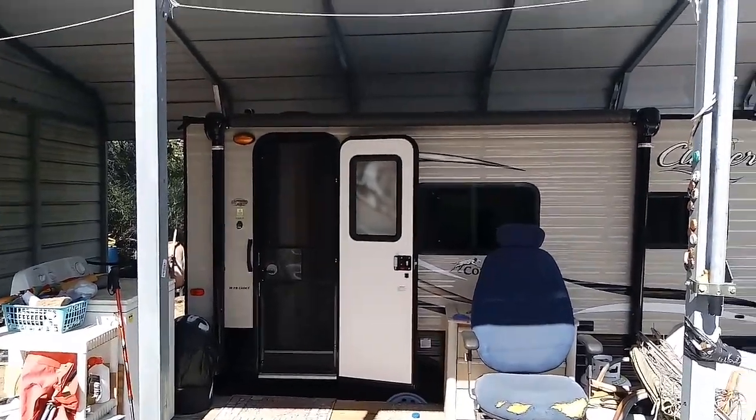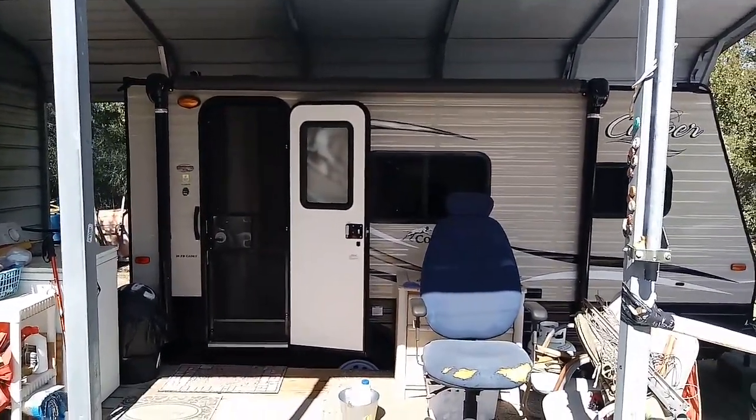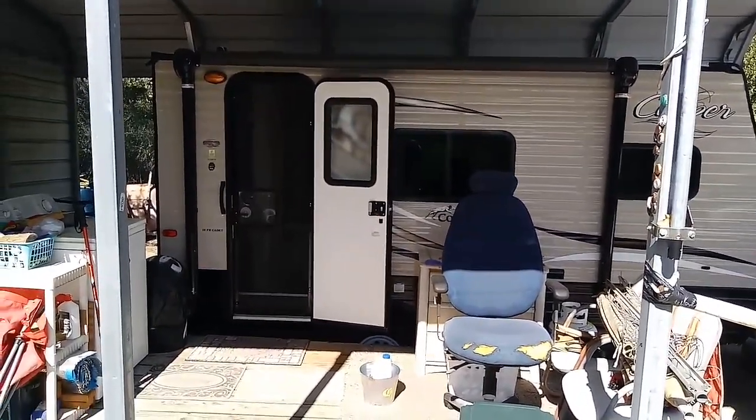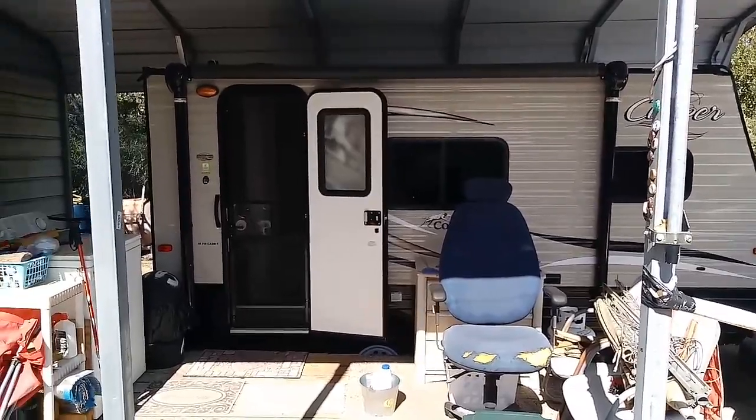Hey guys, this is Rusty, 78609 in Central Texas, USA, and this is the outside of my Coachman Clipper Cadet 16 CFB, 16 feet long.